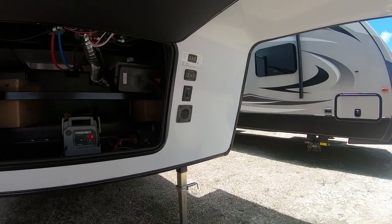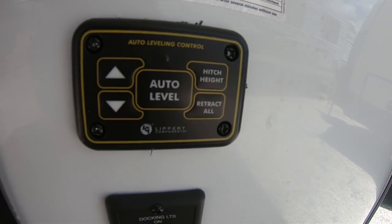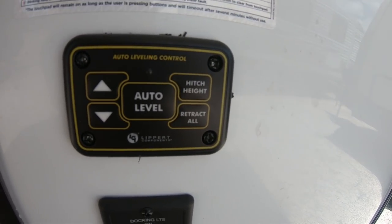This is a really impressive feature. It does have auto level. All you have to do is press one button, sit back and watch. It will do all the work for you. Saves you lots of time and frustration setting up your RV.